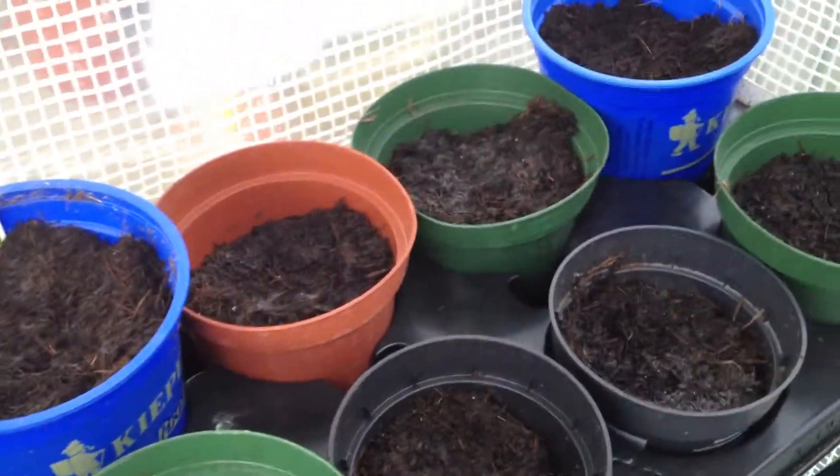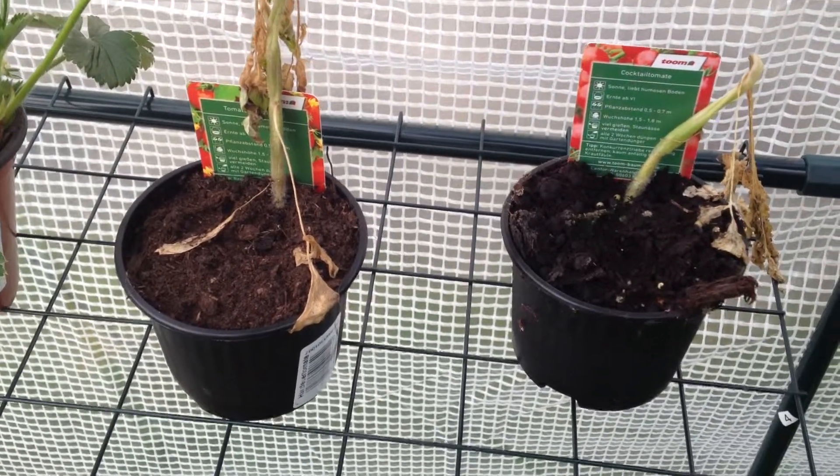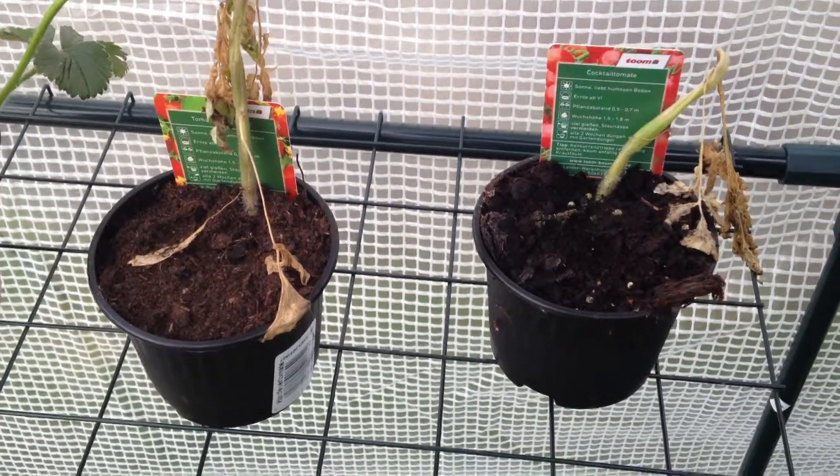Here we planted some tomato seeds — they're not out yet. And then about two weeks ago we planted some tomato plants, but they froze because it was so cold.